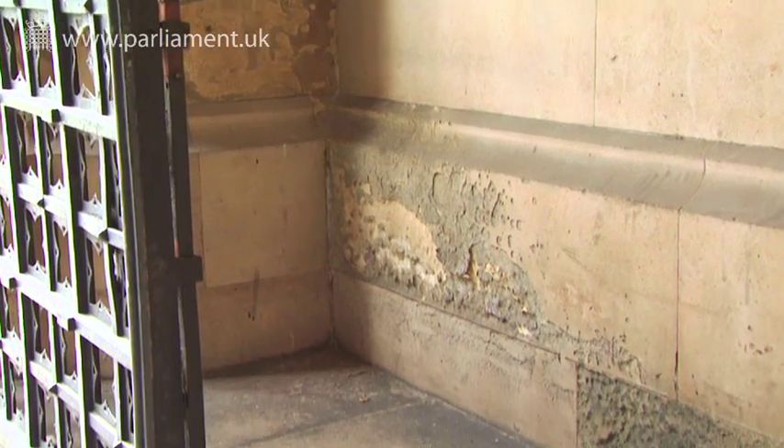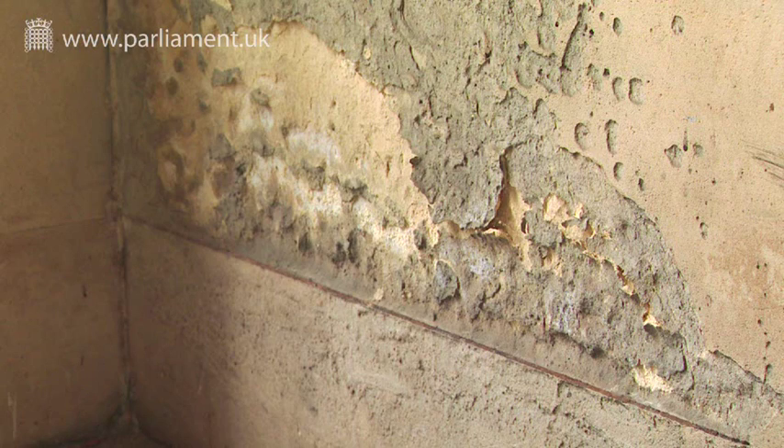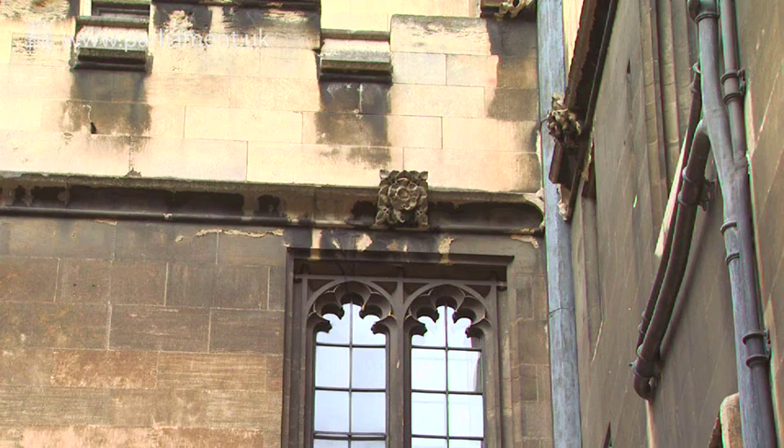The problem we have with the stone is that it wasn't left to case-harden as stone should be when it comes from the quarry. In addition, much of the stone has been bed-faced. Correctly, it should be laid that way up — it should not be laid in the other direction. So we have stone that is very susceptible to damage.